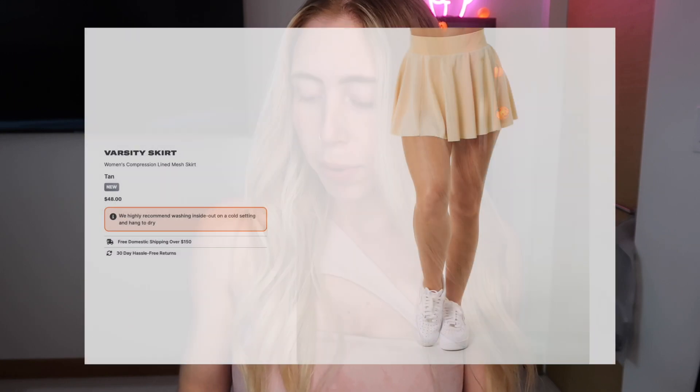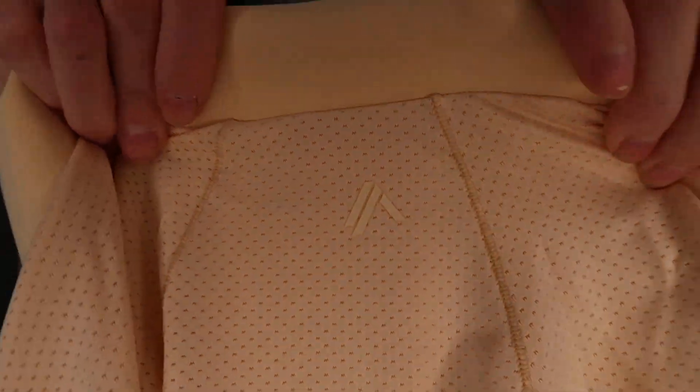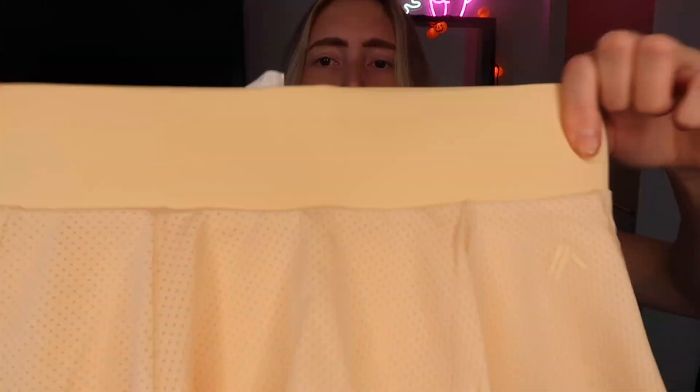On to the next one: the Women's Varsity Skirt in the color Tan. I got Tan because I feel like white is too basic and tan is really cute. It feels so different than what I was expecting — it's jersey fabric which I already knew, but it feels so much softer than I thought. It has a little rubber Alphalete logo on the front, one elastic waistband, looks very flowy, and it has built-in shorts with a pocket.